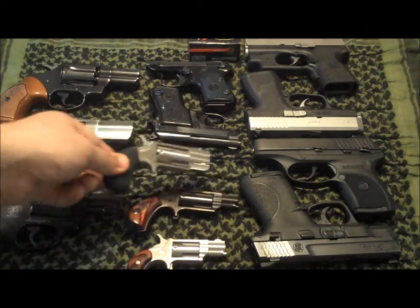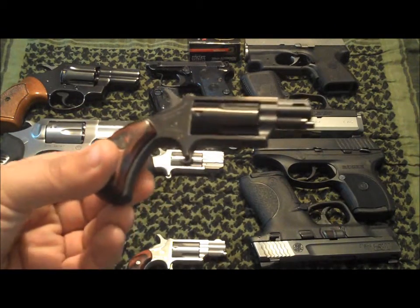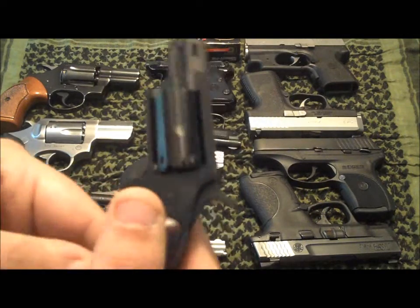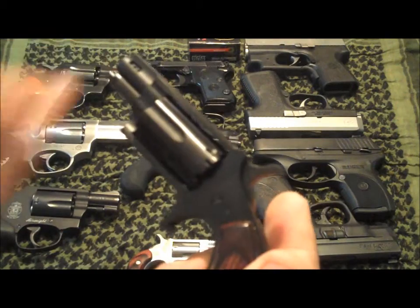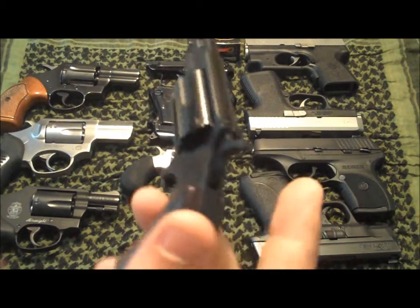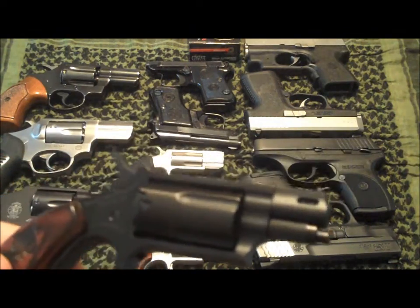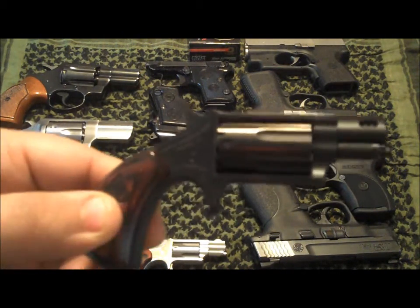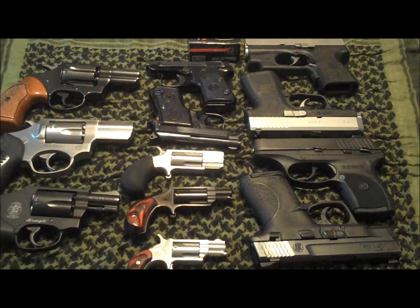Here we have a limited edition — one of 1,499 — the Taylor Blackjack Suite, a ported Blackjack from North American Arms. It's got porting for tactical recoil reduction, and this one has a very low serial number, under 150. I haven't shot that one yet and probably won't.